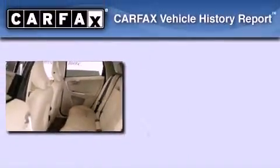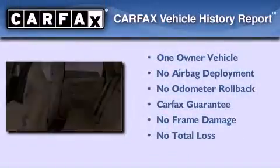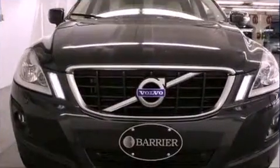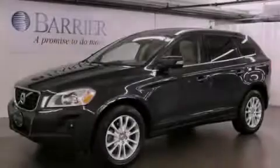This Volvo has had only one owner and it qualifies for the Carfax buyback guarantee. This vehicle is sure to sell fast — call and arrange your test drive today.